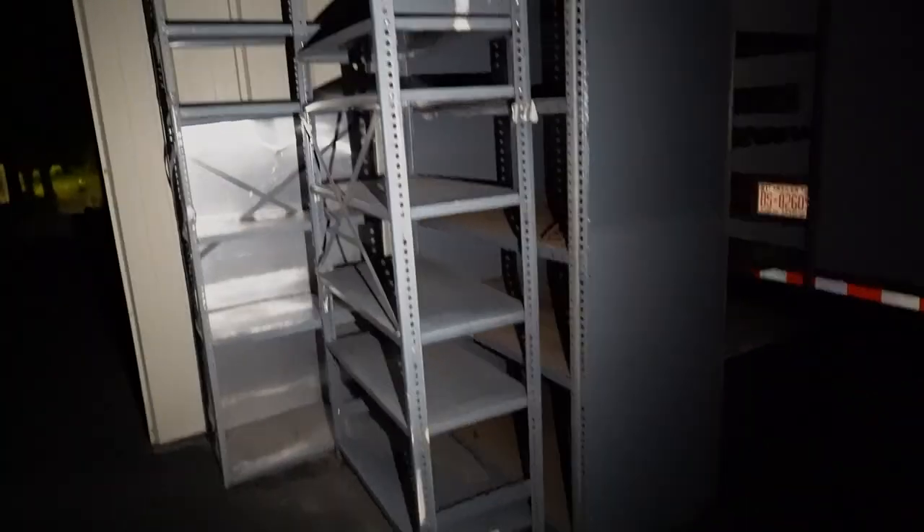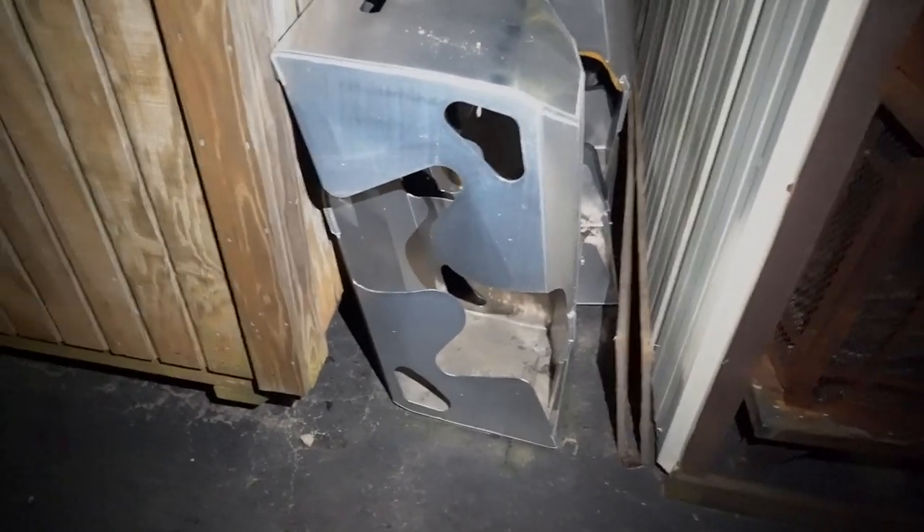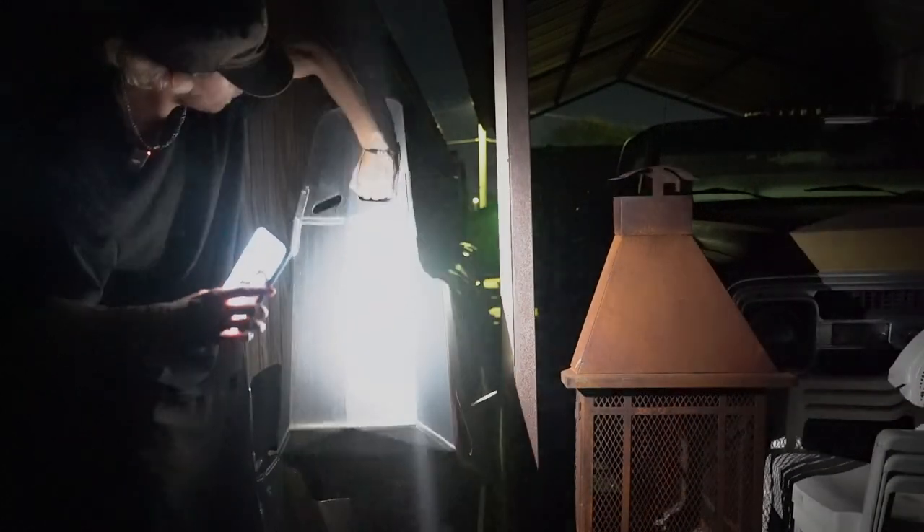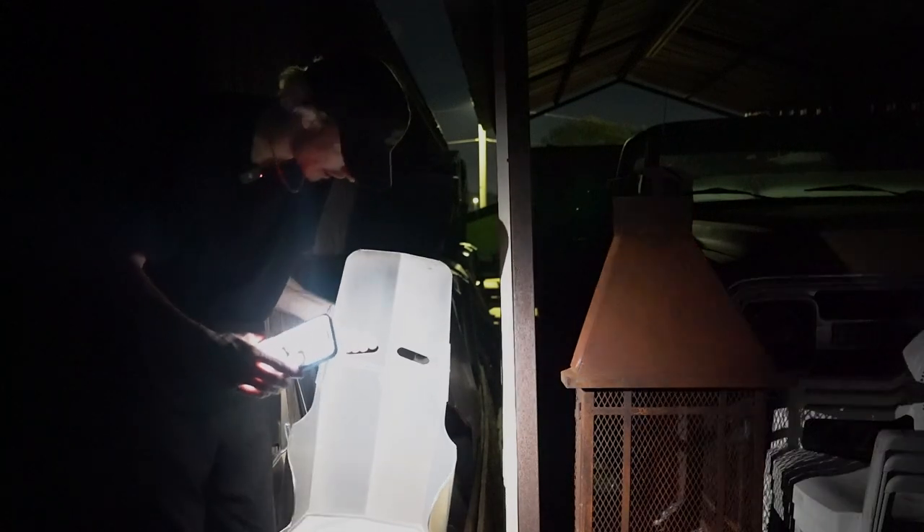It literally looks like an old warehouse with tables and stuff. Whoa — are those aluminum seats? That is cool, and there's like 20, 30, 40 of them. Honestly I kind of want to take one. This is definitely an extraordinary find — I honestly cannot not take one.